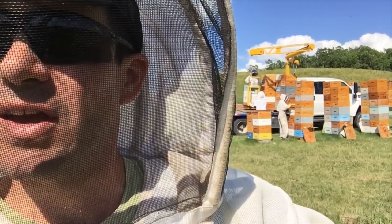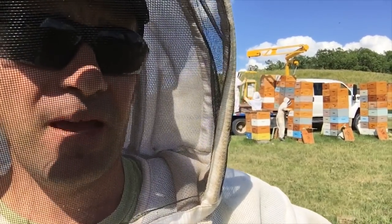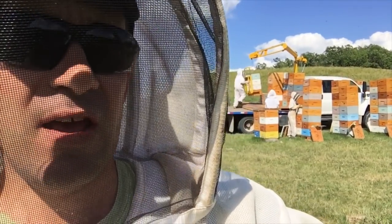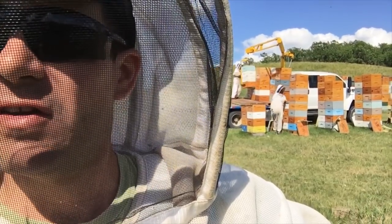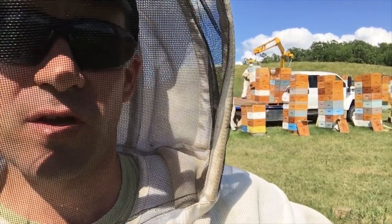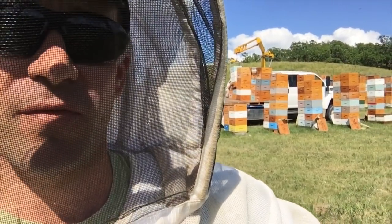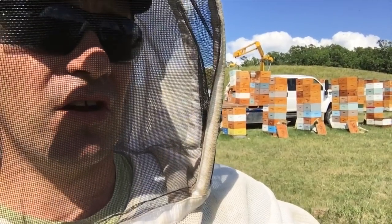That nice little rain we had last night has perked the nectar flow up. It's got the second cut and that late clover giving off nectar. I could see a difference between yesterday and today — yesterday was a slow nectar flow, today they're just filling the combs up. White wax is being produced over the top of the frames in between the top box and the escape, so that's very encouraging.